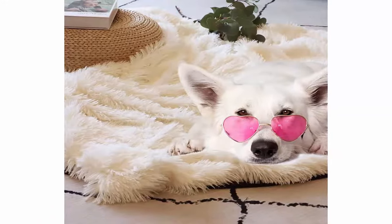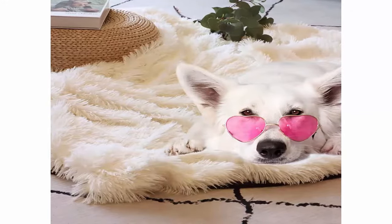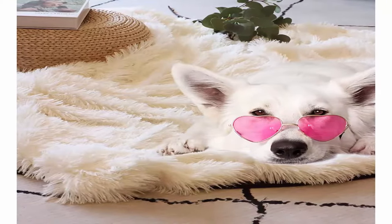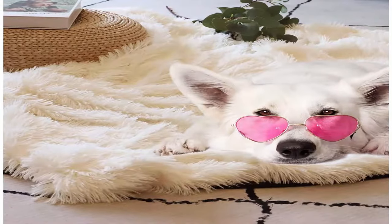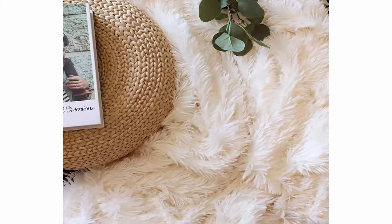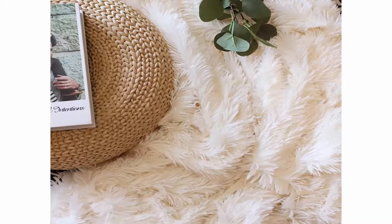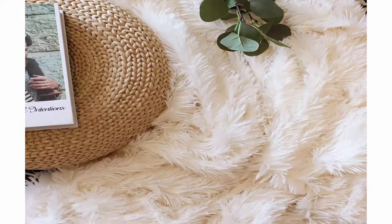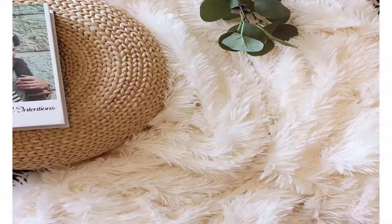Widely designed for home decor: get coziness and warmth with this soft and fuzzy plush blanket, perfect for snuggling up on the couch, bed, chilled movie theater, park, or as a perfect personal gift for any occasion. Being able to take beautiful pictures on your social media makes it a great photography prop. Your pets will also like the soft feeling of the long hair blanket.